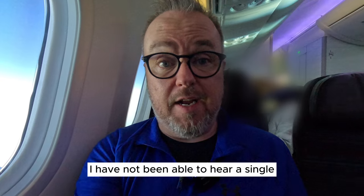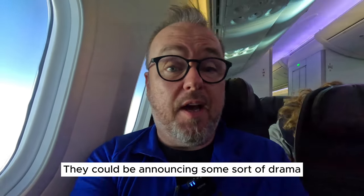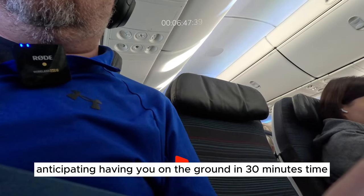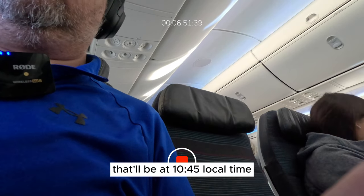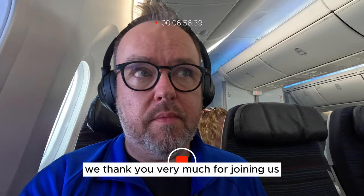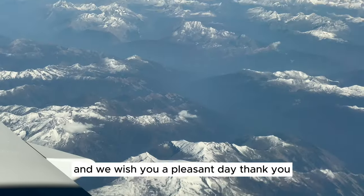I haven't been able to hear a single passenger announcement — they could be announcing some sort of drama and I would have no idea, but I remain happy in my seat. The pilot announced we're anticipating having everyone on the ground in about 30 minutes, at 10:45 local time, with high temperatures of plus 14 degrees. We thank you very much for joining us — hope you've enjoyed today's flight.